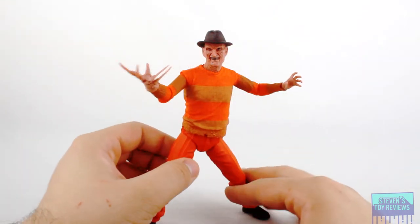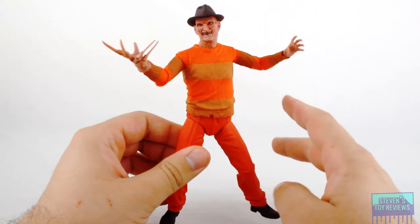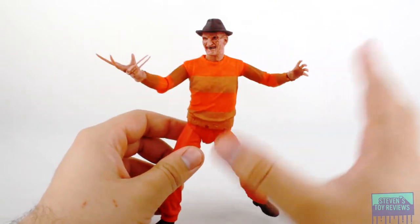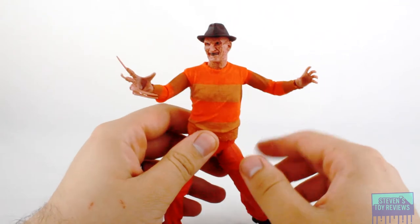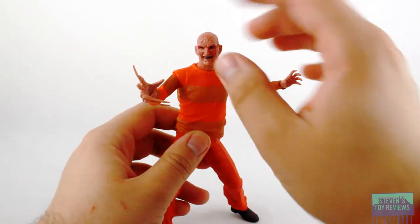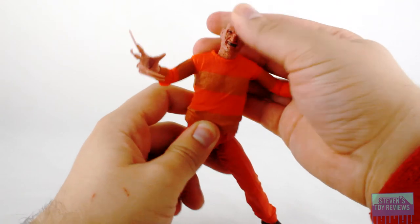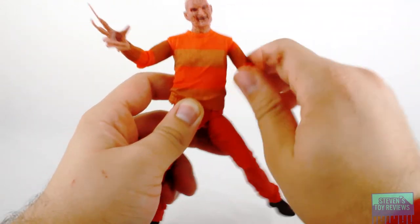Time to talk about articulation, and chances are if you have an interest in this Freddy, you probably already have another Freddy Krueger, and since this is going to be a repaint and a hodgepodge of a couple of different sculpts, the articulation is basically not going to change. So let's go ahead and just take the fedora off, because we're actually going to be talking about that in a second. The head is obviously going to be on that ball joint you know and love. Freddy can rock his head from side to side, look up and down a little bit, twist and turn — you know all that good stuff.